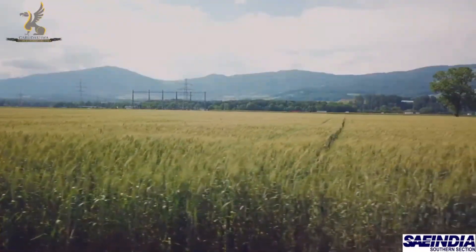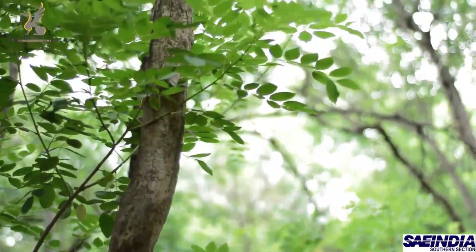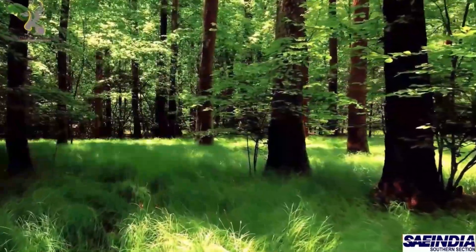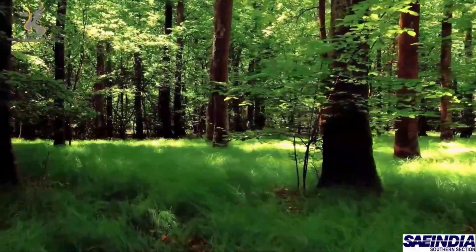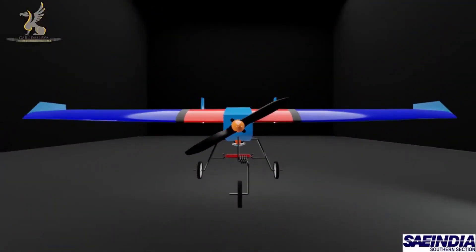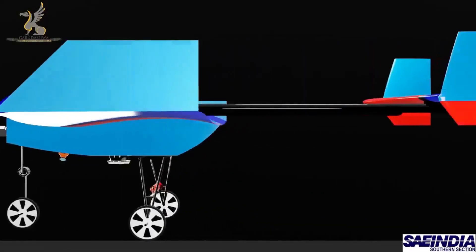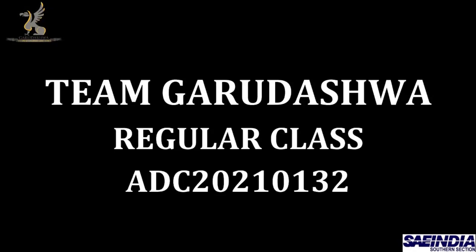Neem trees are found in almost all types of forest in India, making Neem a great candidate for aerial reforestation. In a single flight, our plane is capable of sowing more than 530,000 neem seeds autonomously. Team Garuda Shua aims for their regular class model to be an effective reforestation tool with a high success rate, while being efficient and affordable. Let's all get together and fight against deforestation, and make India a greener and better place to live. Thank you.